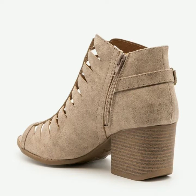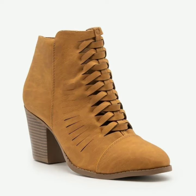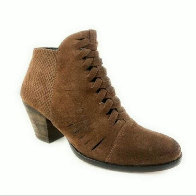These look very beautiful and gorgeous with all sorts of your dresses. You can wear them and enjoy walking in them. Friends, if you are interested in buying these very beautiful and stylish ankle boots, you can take a screenshot of your favorite boot and buy it from the market.